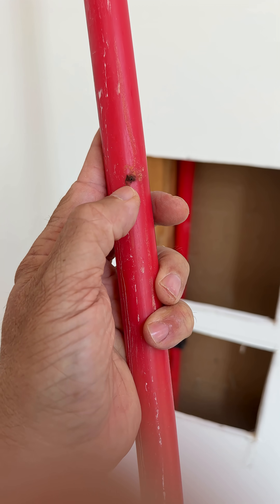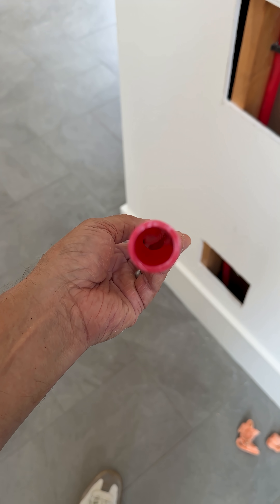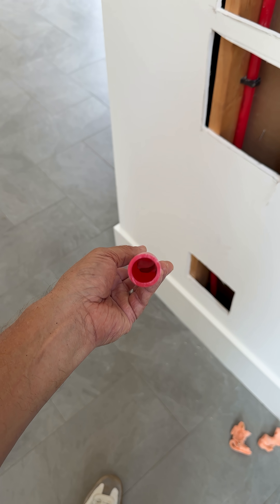There's one hole there and there's the other hole there. If you look in the pipe, you can actually see the rust built up from that penetration.